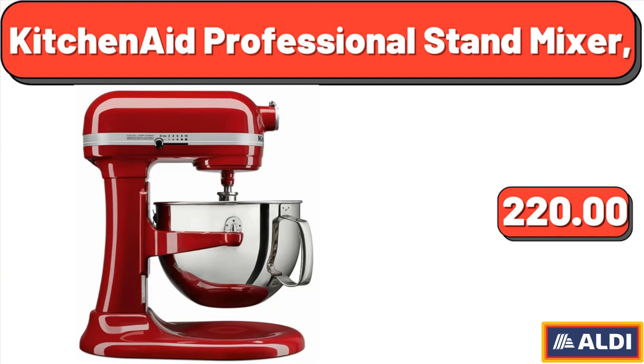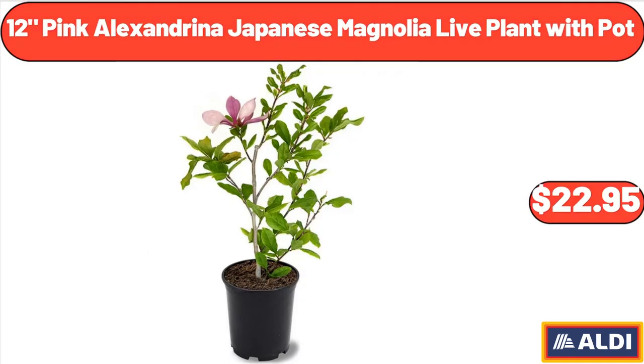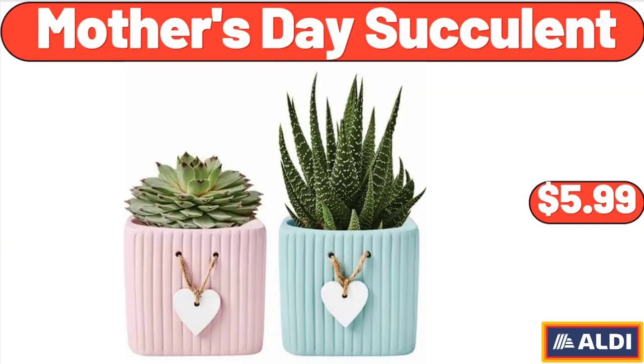KitchenAid Professional Stand Mixer, $220. 12-Pink Alexandrina Japanese Magnolia Live Plant with Pot, $22.95. Mother's Day Succulent, $5.99.